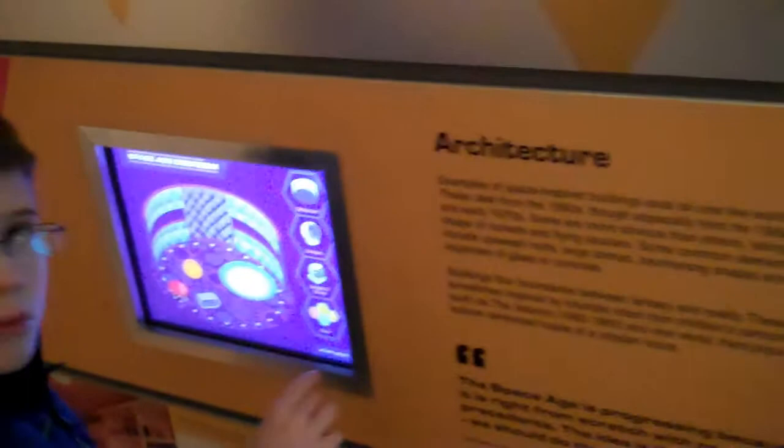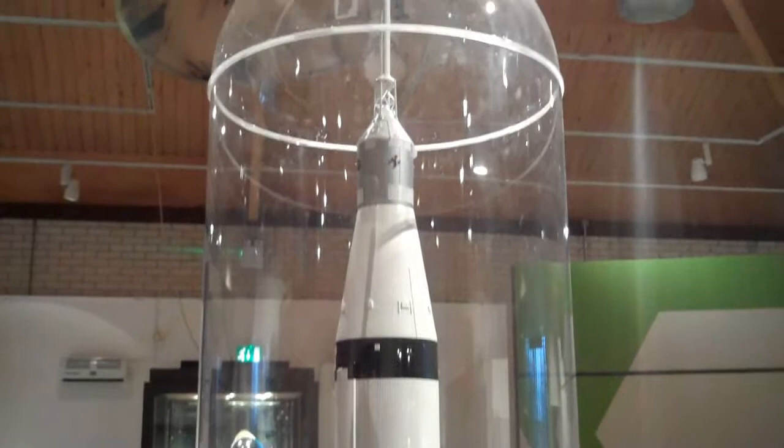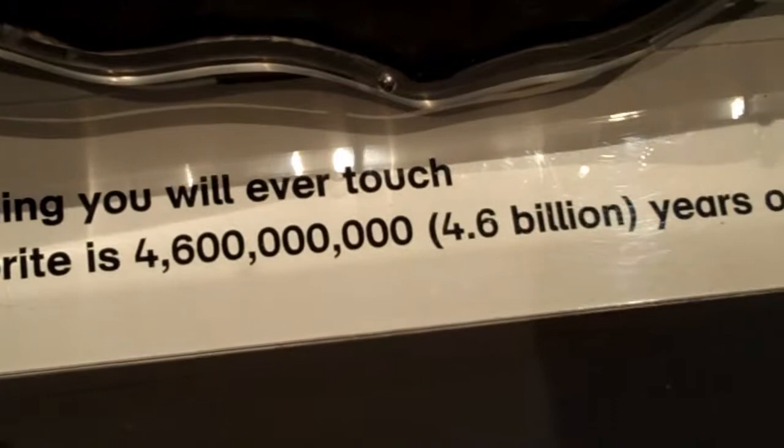Some of the displays were interactive, for example this one where you could design your own Space Age bedroom. Also on display were model rockets, authentic cosmonaut spacesuits, and a 4.6 billion year old meteorite.